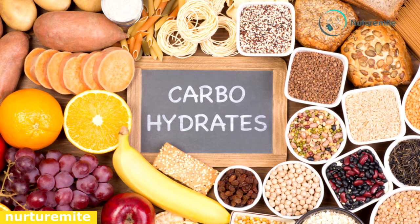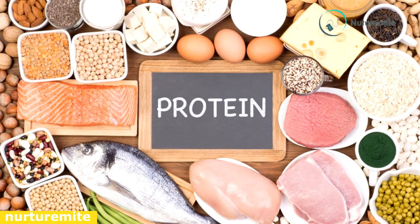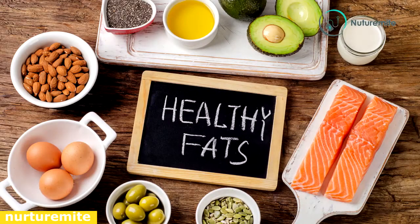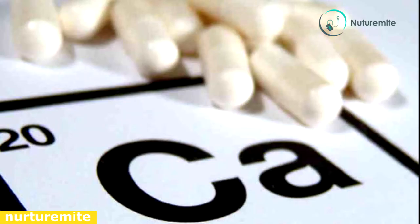A well-balanced diet should contain carbohydrates from whole grain sources, fruits and vegetables; protein from beans, nuts, seeds, and hormone-free animal products like meat and dairy; and healthy fats such as olive oil, avocados, and fats that occur in nuts, seeds, and fish.